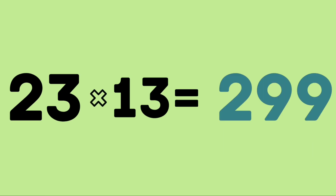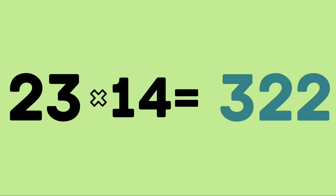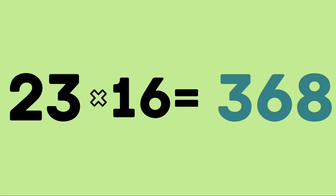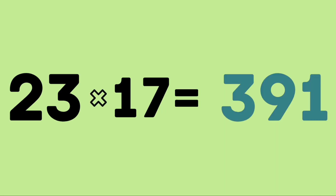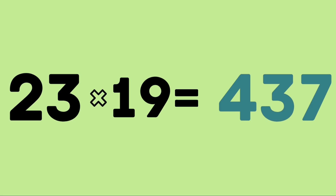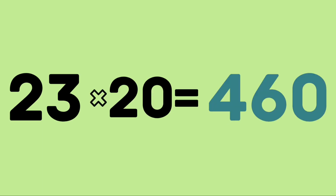23 thirteens are 299. 23 fourteens are 322. 23 fifteens are 345. 23 sixteens are 368. 23 seventeens are 391. 23 eighteens are 414. 23 nineteens are 437. 23 twenties are 460.